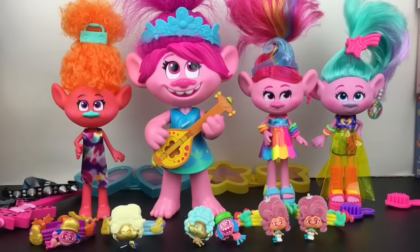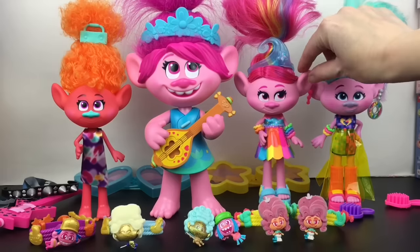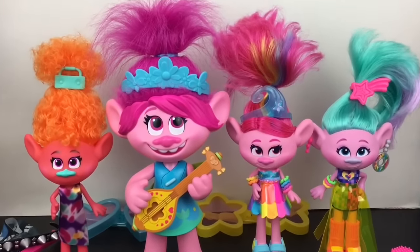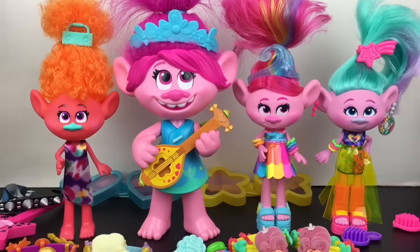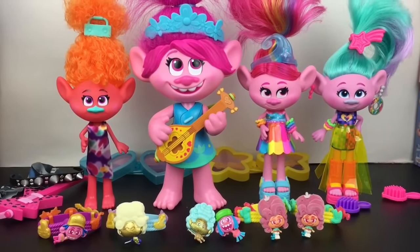Here's another look at all our super cool Trolls World Tour merchandise we unboxed today. Now it's time to choose a favorite, and I absolutely love the vivid colors of the fashion dolls. I'm going to choose Glam Poppy as my fave — her dress is just so cool, I love the matching rainbow bangles and the streaks in her hair. I'm super excited to see the movie — the music sounds really good as well. If you liked this video, please give it a thumbs up. If you're new to my channel, feel free to subscribe, and thank you so much for watching — I'll see you guys next time, bye!